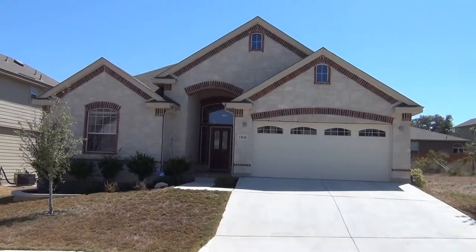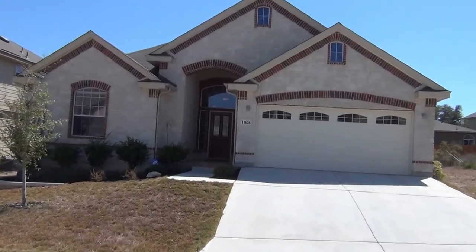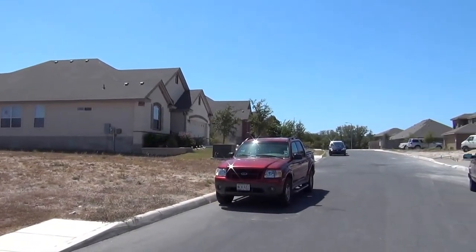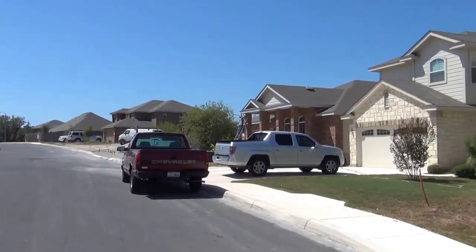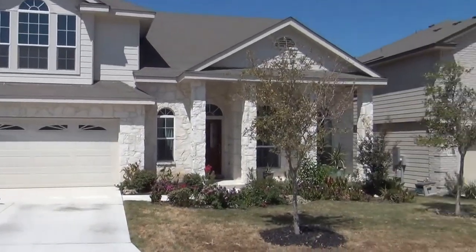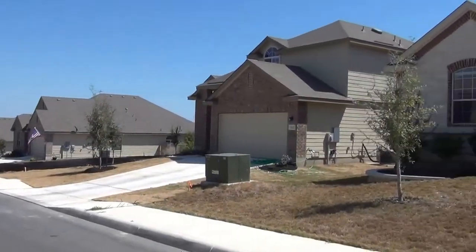This is a property for rent at 11626 Sweet Pea Run, managed by Liberty Management. Here we have a view of the neighborhood. This is a newer neighborhood, with some new construction still going on. Very nice neighborhood in the Amherst subdivision.